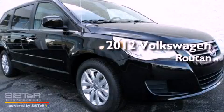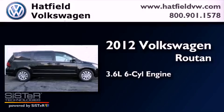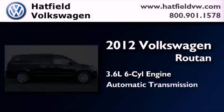This is a brand-new 2012 Volkswagen Routan. It features a 3.6-liter six-cylinder engine and an automatic transmission.